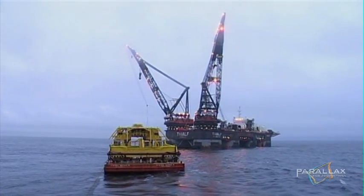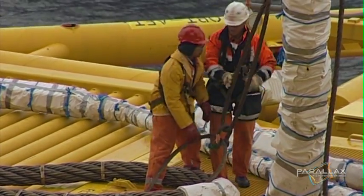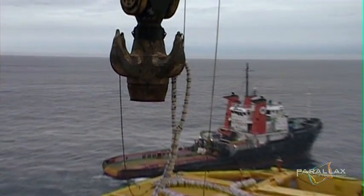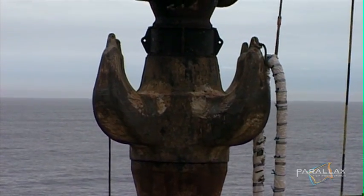They rendezvous with the world's largest crane ship, the Thialf, a super crane that does heavy lifts at sea. The two cranes mounted on board can lift over 14,000 metric tons — that's about 80 747 jumbo jets.